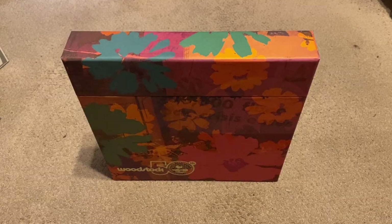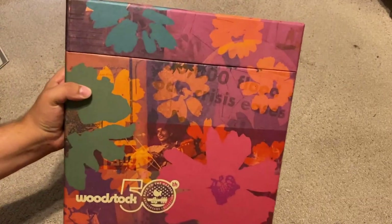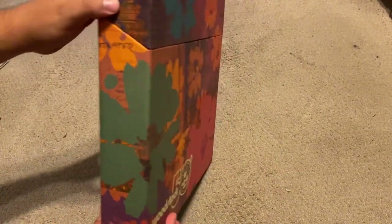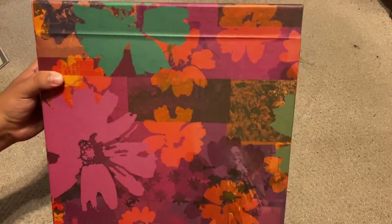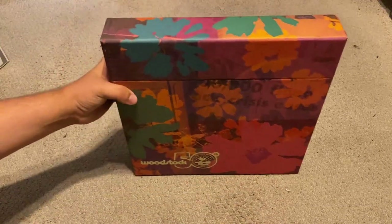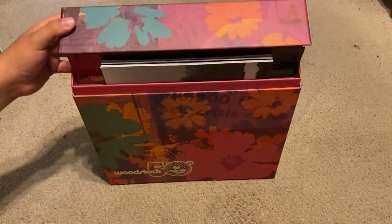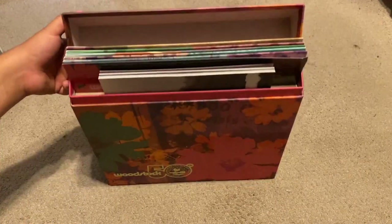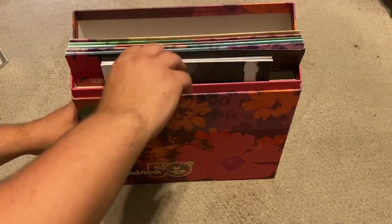Let's jump into what this video is all about. Here is the box itself, which is beautifully designed — very colorful and vibrant — with pictures of the audience as well as various performers, which is quite nice. It opens up from the top just like this, and there's a little magnetic piece on the bottom which kind of snaps it right in place.